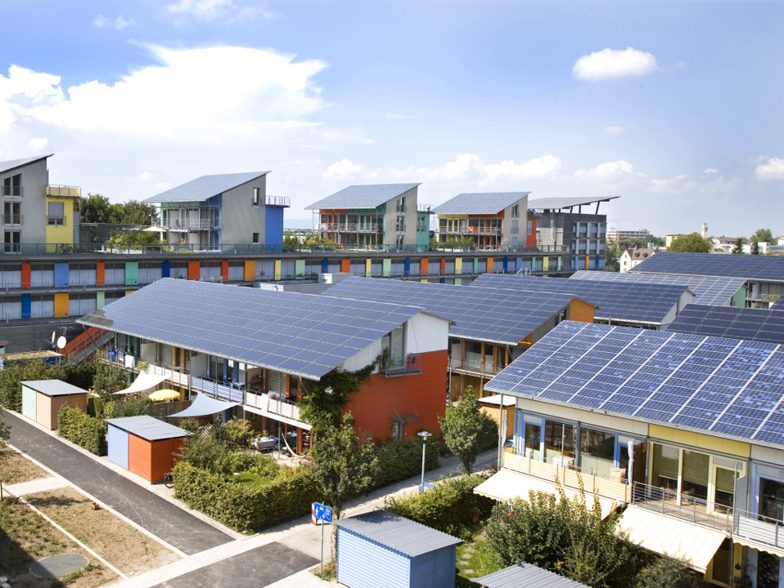Self-cooling solar cells are one solution to this problem. Rather than using energy to cool the surface, pyramid and cone shapes can be formed from silica and attached to the surface of a solar panel. Doing so allows visible light to reach the solar cells, but reflects infrared rays, which carry heat.